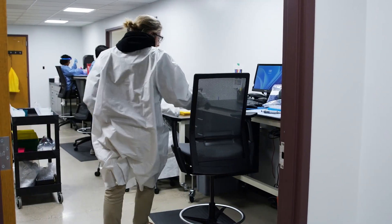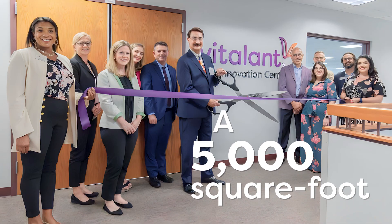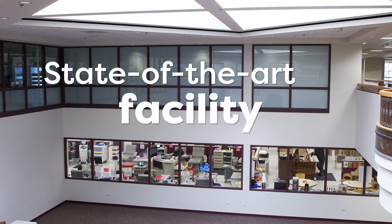When I first walked into the Vitalant Innovation Center, I had to just stop. It filled me with this sense of excitement. It was really awe-inspiring.